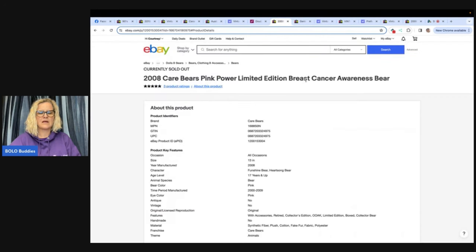The next one I could not get to pull up. It is a Care Bears pink power limited edition breast cancer awareness bear. Rare pink power Care Bear 25th anniversary — bought at the Goodwill for a dollar, sold for full asking price within five days. eBay store Kennedy Hippie Dippy Deals. What a fun name!